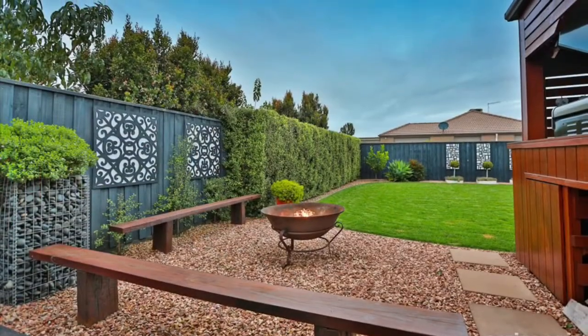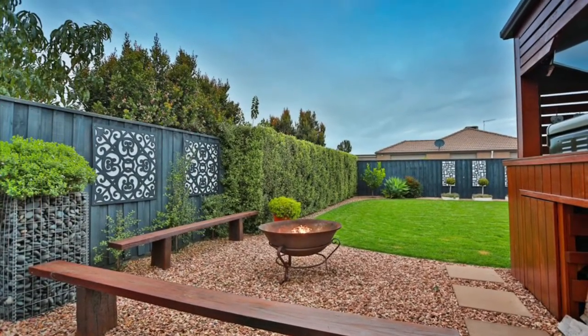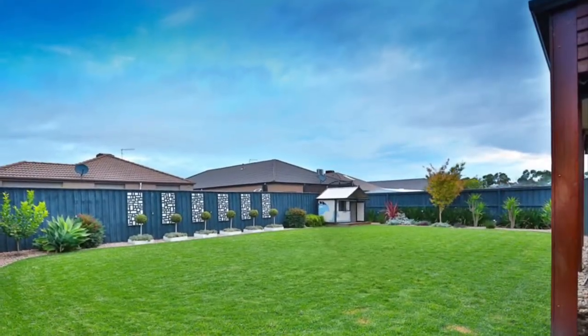Walk to everywhere that Heritage Springs is famous for. This is 25 Cassowary Avenue Heritage Springs.